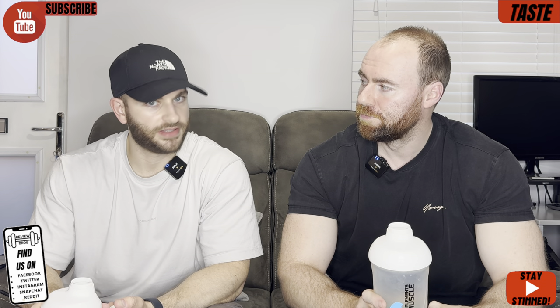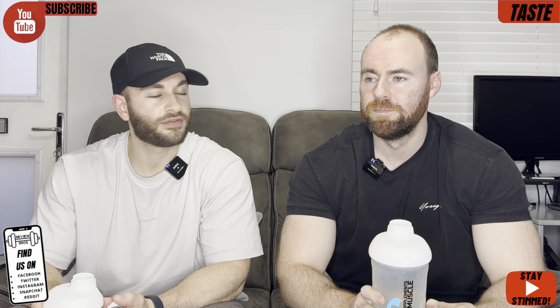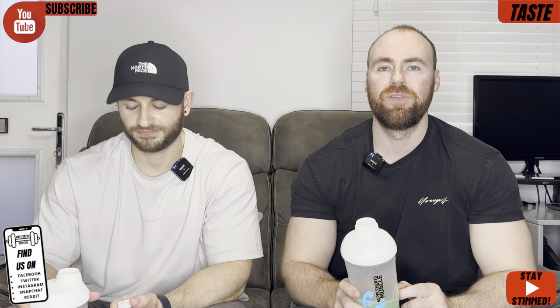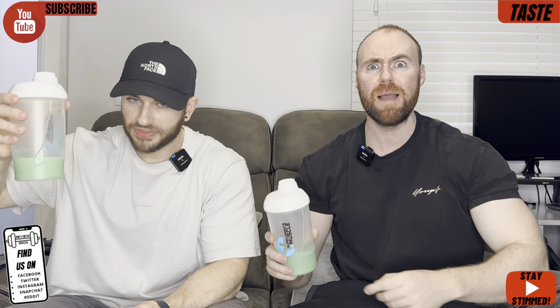I've got a score in mind. Do you? Yeah. Three, two, one — nine. 9.5. Ooh! We're getting into high-tier territory scores. It's a very good start to the review. How much does it set us back? Well, let's find that in the price segment.